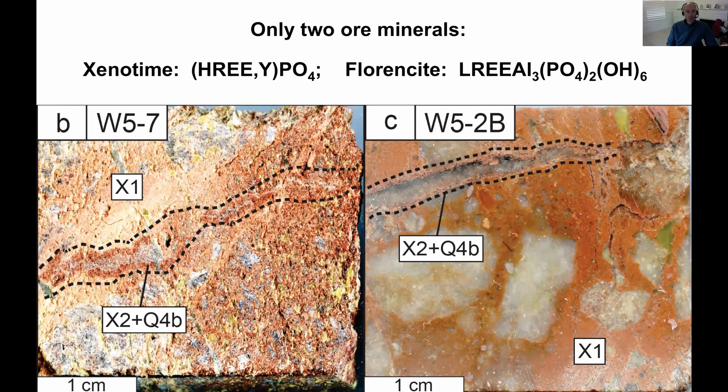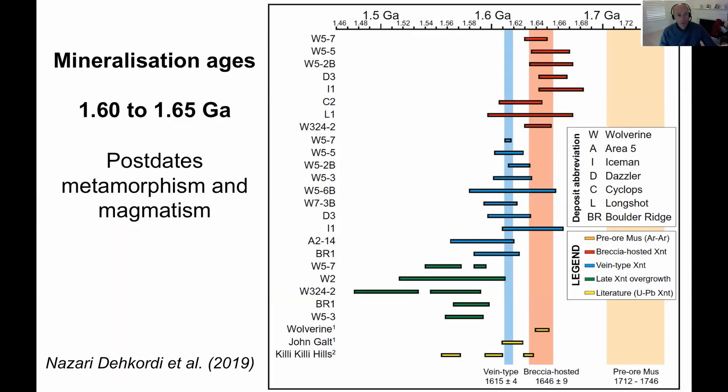What's unusual for a rare earth ore deposit is we only have two ore minerals: xenotime and florencite. Most rare earth deposits have a whole host of different rare earth minerals. Xenotime hosts the heavy rare earths and florencite hosts the light rare earths. The gangue minerals are essentially quartz with a bit of hematite — very little else, no carbonates. The bottom photo shows the massive chaotic breccia where all this pink material is actually xenotime — rare earth phosphate — sitting in a quartz-xenotime matrix with a little hematite, and clasts of the altered host rock.